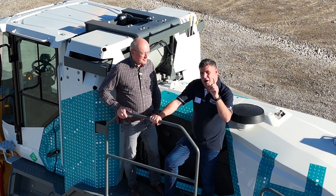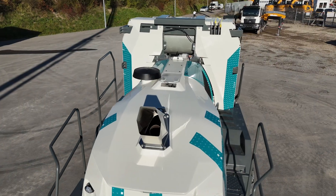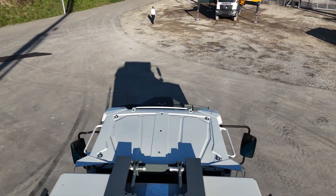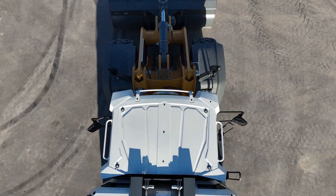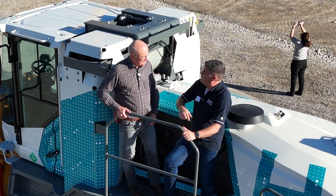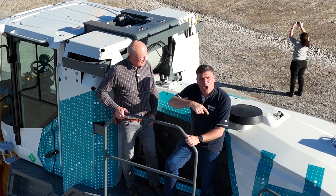It's about time we got down and saw a little bit more about this machine. We now know we've got the fast refuelling and we can get the infrastructure that matters to make this a real workhorse on the job site. So it's time to get down and have a closer look.